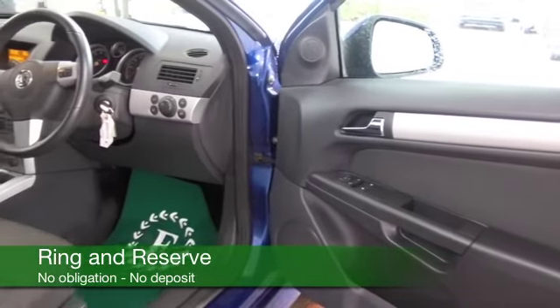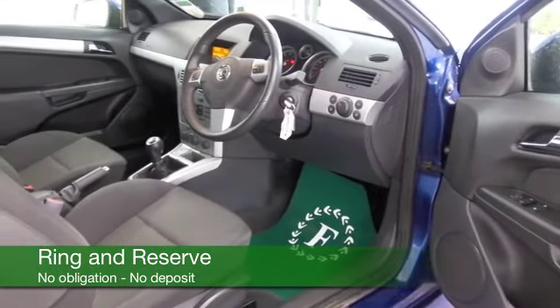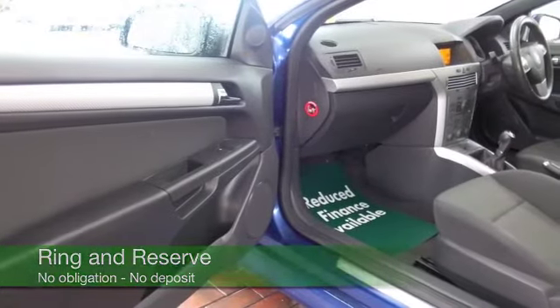A very nice cloth interior with sports seats up front, air conditioning, power assisted steering, decent sounding CD and radio — so all there — and nice alloys.